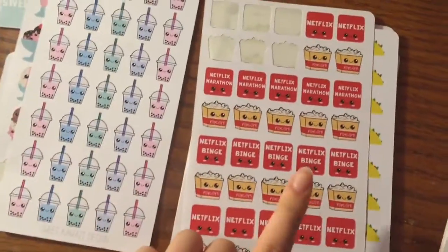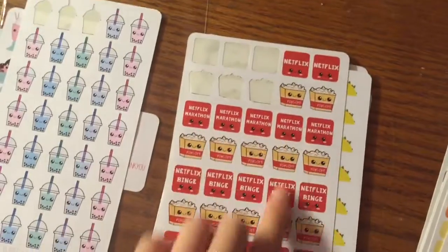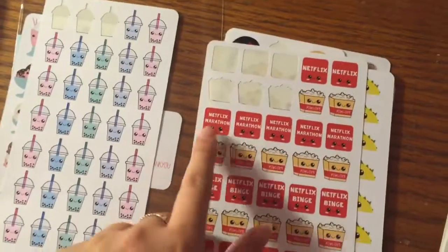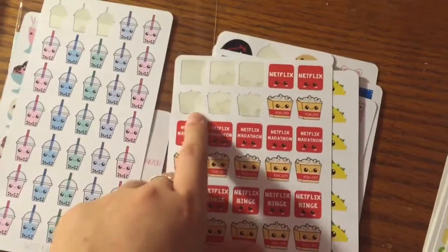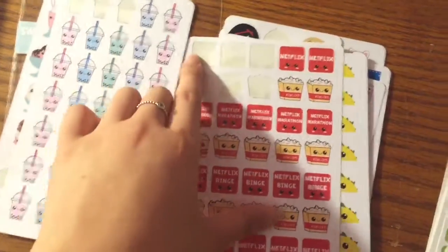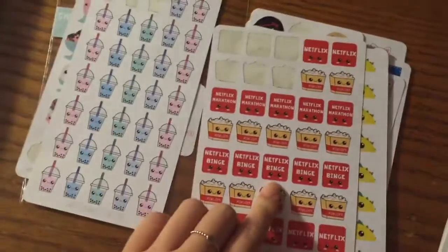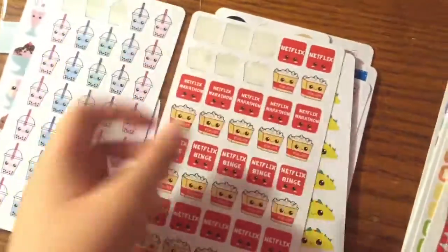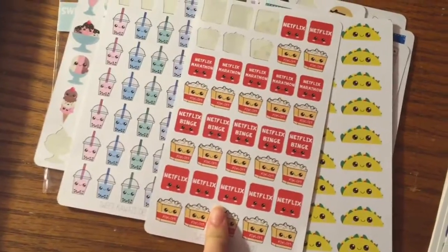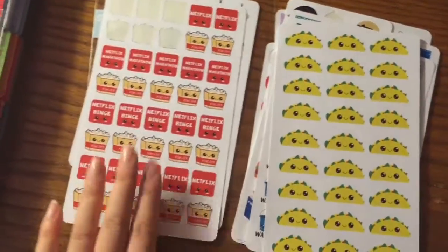This is probably my favorite sticker from all these shops. These are the little TV binging sets — this one has a little Netflix marathon and little popcorns. I've used the popcorn stickers for the three times I went to the movies within the past three weeks, and the Netflix stickers for when I'm binging more than one episode. I think this is super cute and because it's summer, this is one I'm going to repurchase really fast. I love this one.